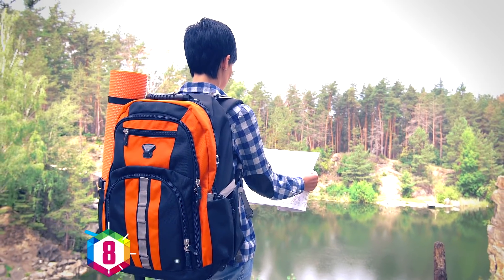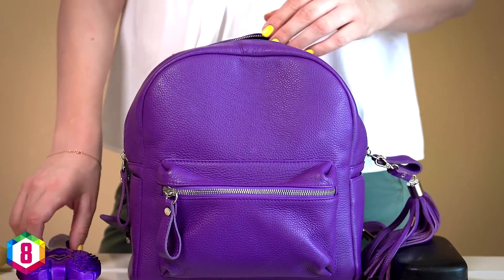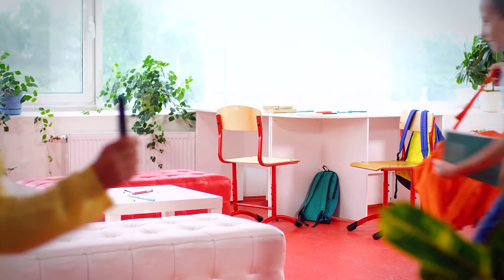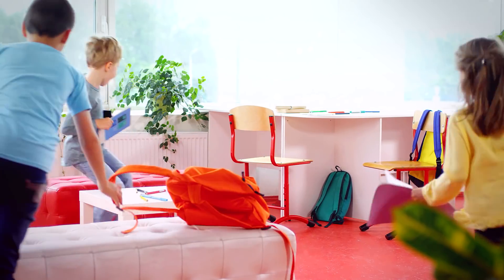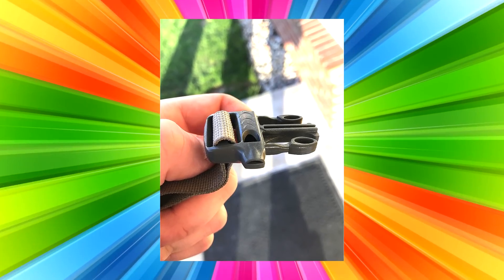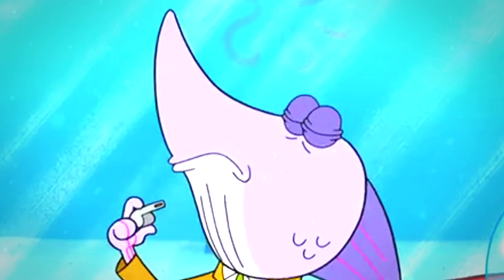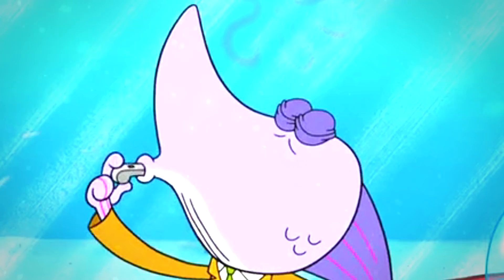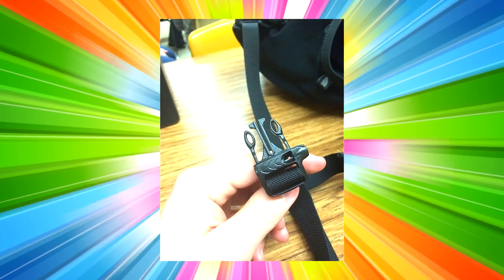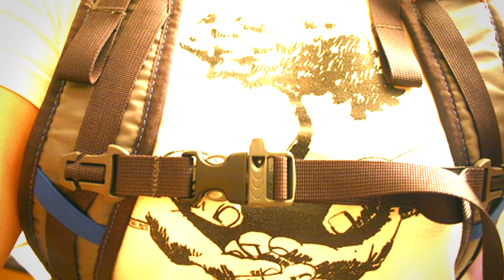If you've got a backpack or a rucksack lying around, it may be worth going off to grab it to check it, as this next one is pretty useful especially if you have children. Not many people know that modern backpacks, and mostly children's backpacks, have a hidden whistle in one of the buckles. This can be used in dangerous situations to alert people to come to your aid, and it could come in very handy in a life or death situation.